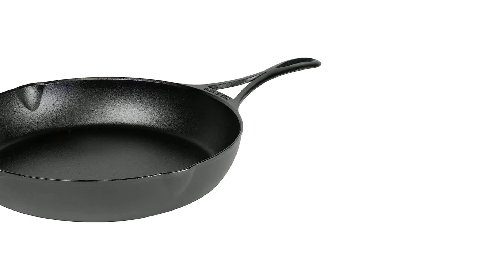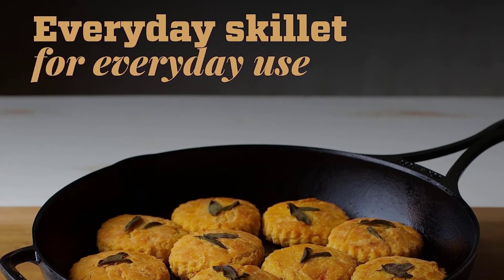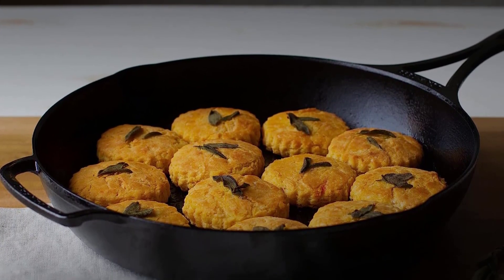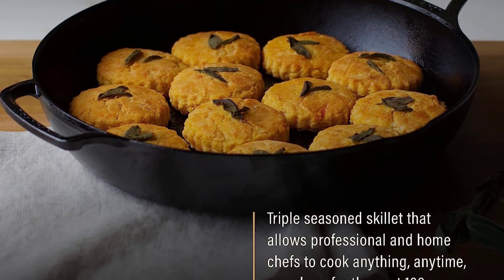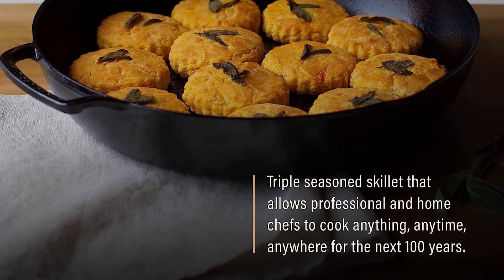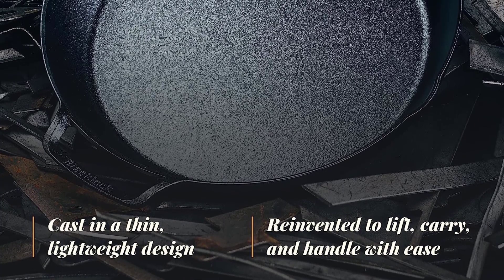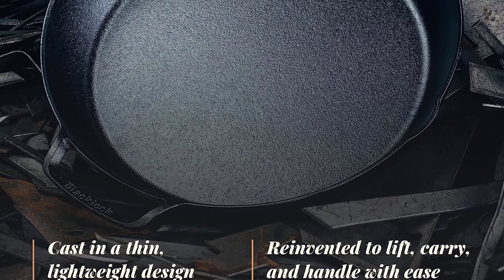We also sent the 12-inch version to one of our expert home testers. The hallmark of this line of pans is the thinner design than a classic Lodge, which allows it to heat up twice as fast. That also means it's extremely lightweight relative to its ample diameter compared to competitors, making it easy to move on and off the stovetop or in and out of the oven. Its looped handle boasts a higher arch that's more ergonomic and stays cooler, while also giving you a great hanging option that our home tester loved.